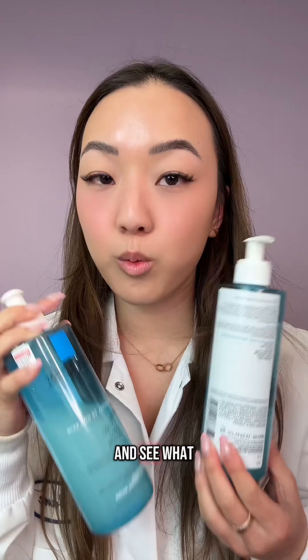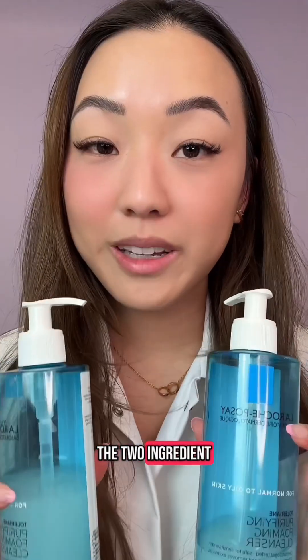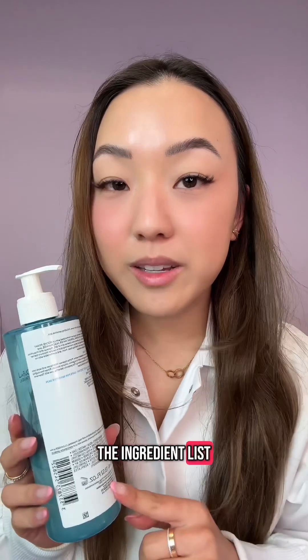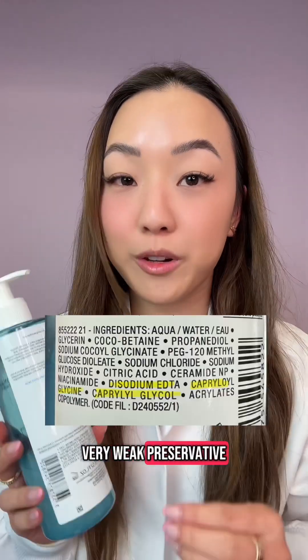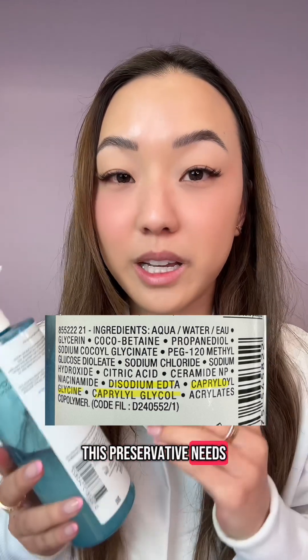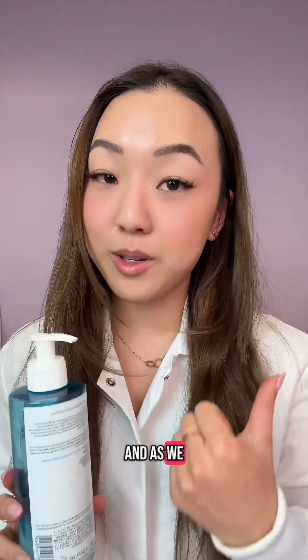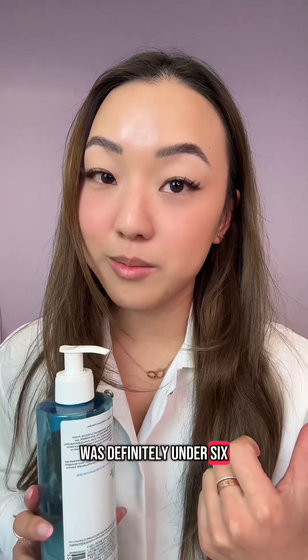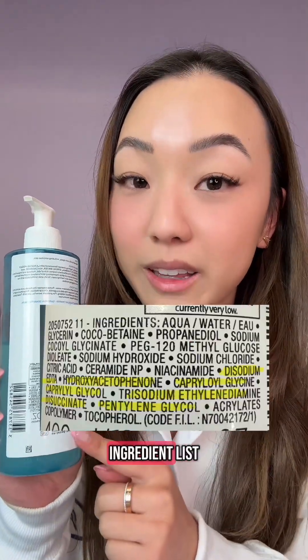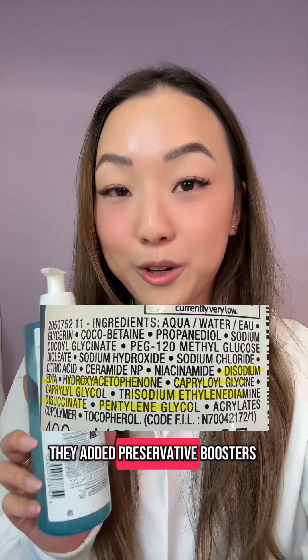My third test was to look at the ingredient list and see what preservative they were actually using, and this is where I realized the two ingredient lists are different. The ingredient list of my friend's bottle has a very weak preservative — not one I would choose personally. This preservative needs to be above a pH of 6 to be even somewhat effective, and as we saw earlier it was definitely under 6. My bottle, on the other hand, had a longer ingredient list, and it's because they added preservative boosters.